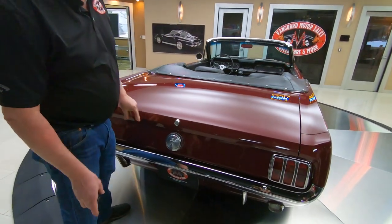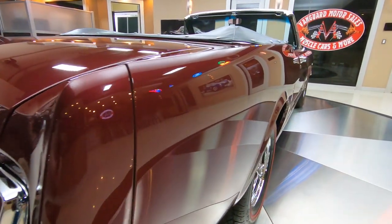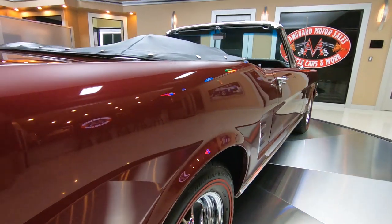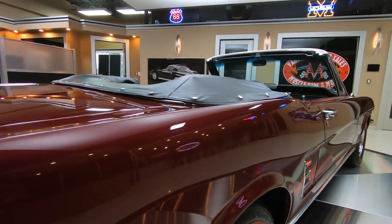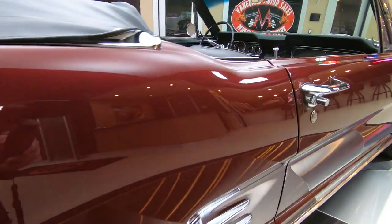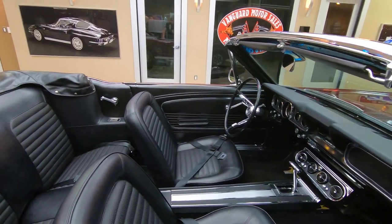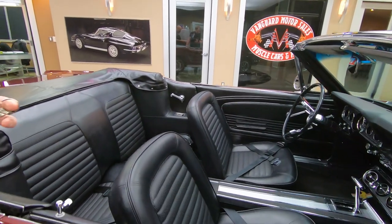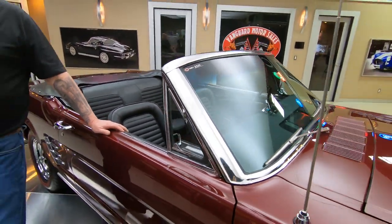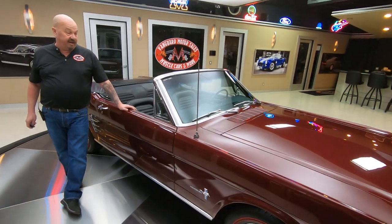Look down the passenger side of this beauty. Isn't she beautiful? Look at how straight that paint work is. She is gorgeous. And the top goes down. Mustang convertibles are probably one of the hottest sellers right now. We cannot keep these babies in stock. We're always looking for Mustang convertibles — probably one of the hottest cars in the industry right now, guys.